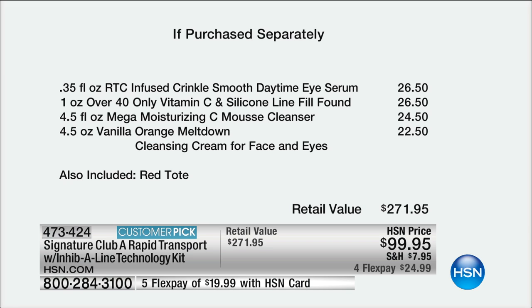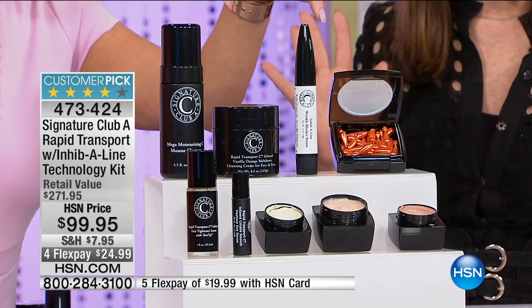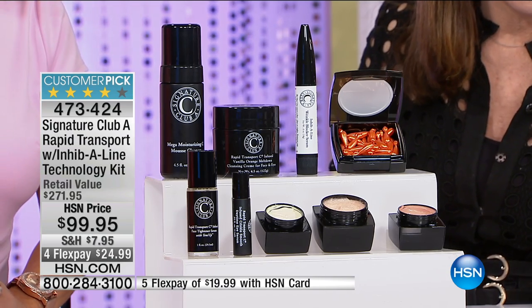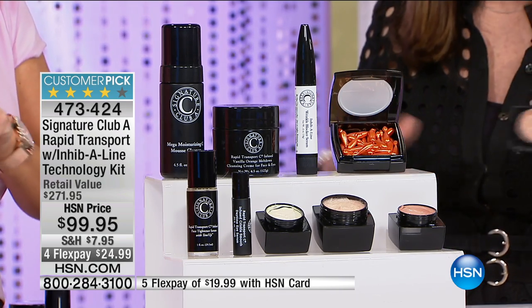In this kit you have your serum, your day eye serum, your over-40-only vitamin C and silicone line fill, the sea mousse cleanser, the orange meltdown cleansing cream for face and eyes, and the fabulous tote and drum roll — because maybe twice a year we bring in this unique Italian makeup. Now for customer appreciation you are going to get an over-40 wrinkle makeup — our biggest seller at $26.50 — free in this kit only, in this two-hour show.